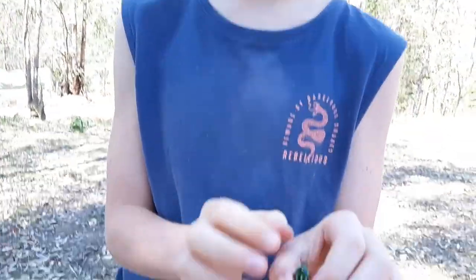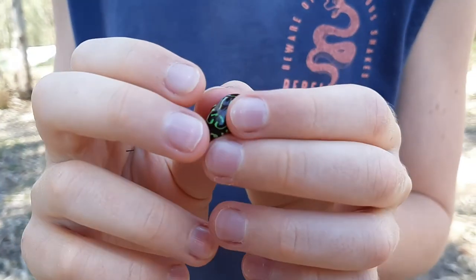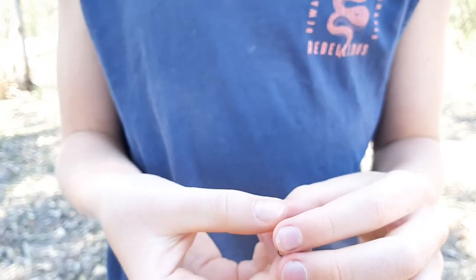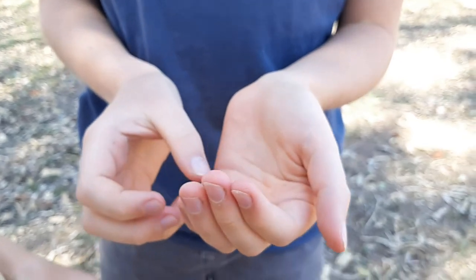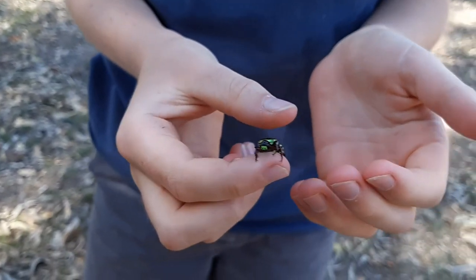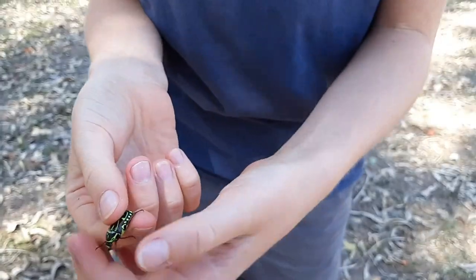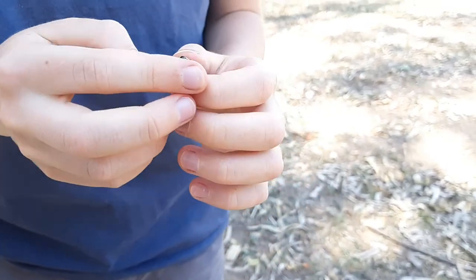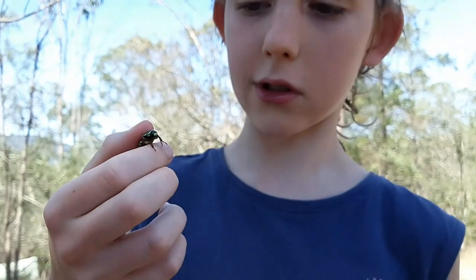He is absolutely gorgeous — look at the patterning on this guy, it's absolutely amazing. In our recent video with the dung beetles, you can see he has a kind of similar strength. He doesn't dig, but look at that — he's gripping into my fingers. His back legs are really strong, the strongest in my opinion.